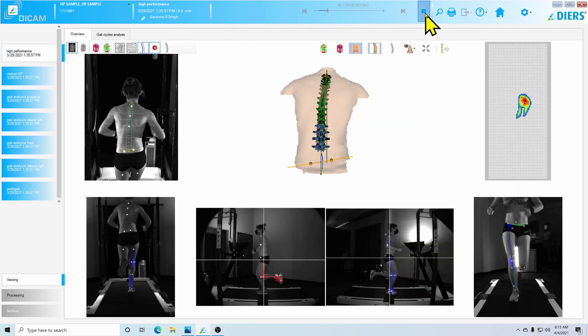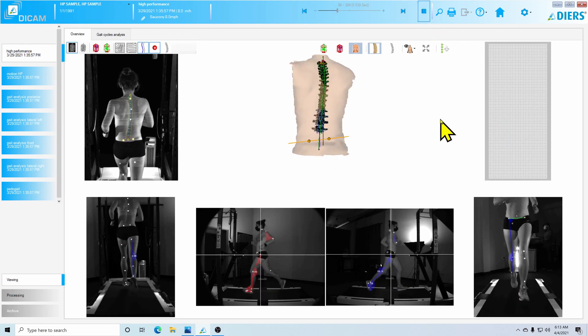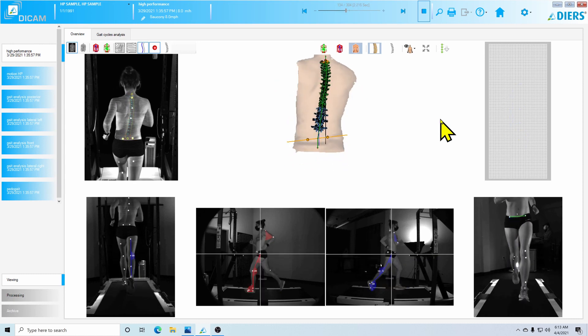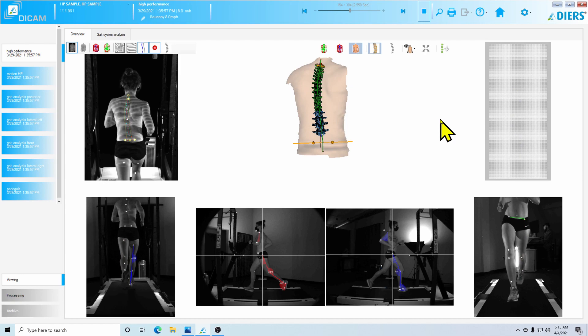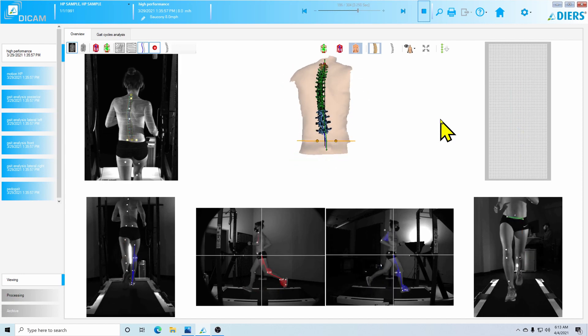So that is everything — five biomechanical variables that significantly increase the likelihood of developing Achilles tendinitis issues. These are things that are very correctable, but we need to find them to fix them. The biomechanics lab is one tool that helps us do that.